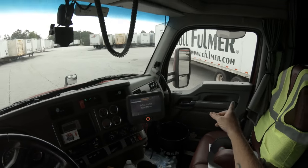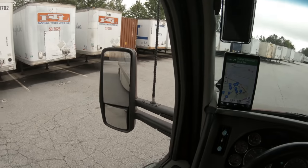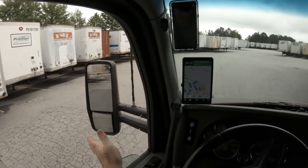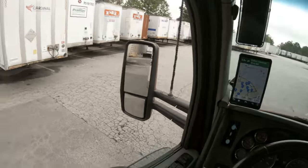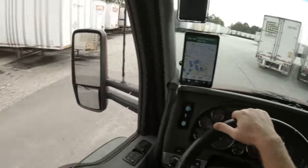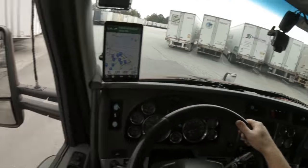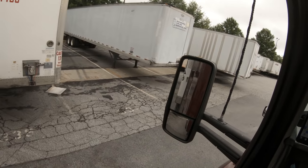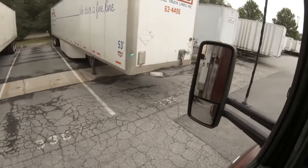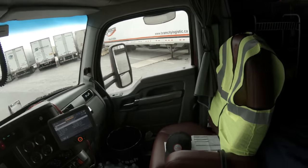I'm gonna hit that trailer right there so I'm gonna set up again. I'm pretty sure I'm gonna have to do a regular 90-degree alley dock on this joker — get up here and then cut and swing around at the back of those trailers. Challenges, challenges, but I like a challenge. Ain't nothing to it but to do it right, so let's do it.